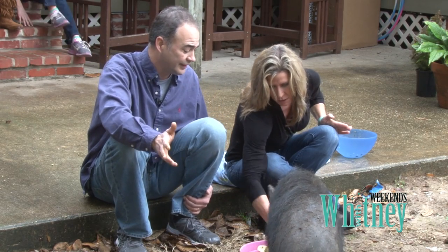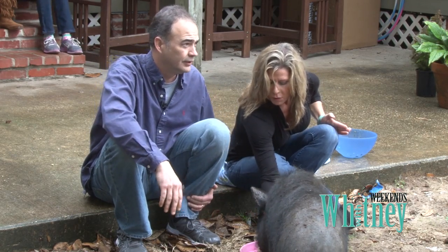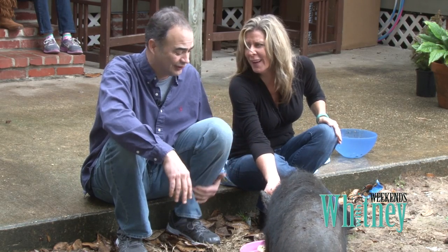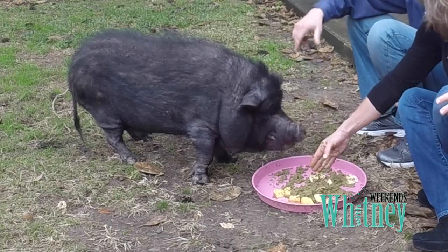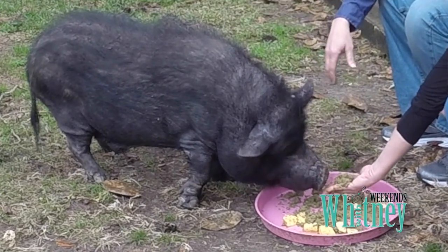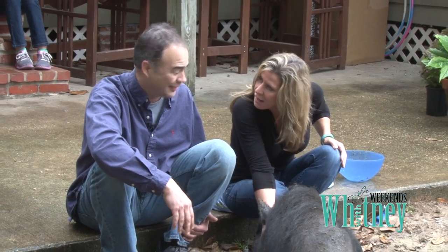He quit drinking probably three months ago. It's hard to quit drinking. That's why we put so much water on his food — it's the only liquid he's getting. And how do you know when he's full? I don't think he ever is.